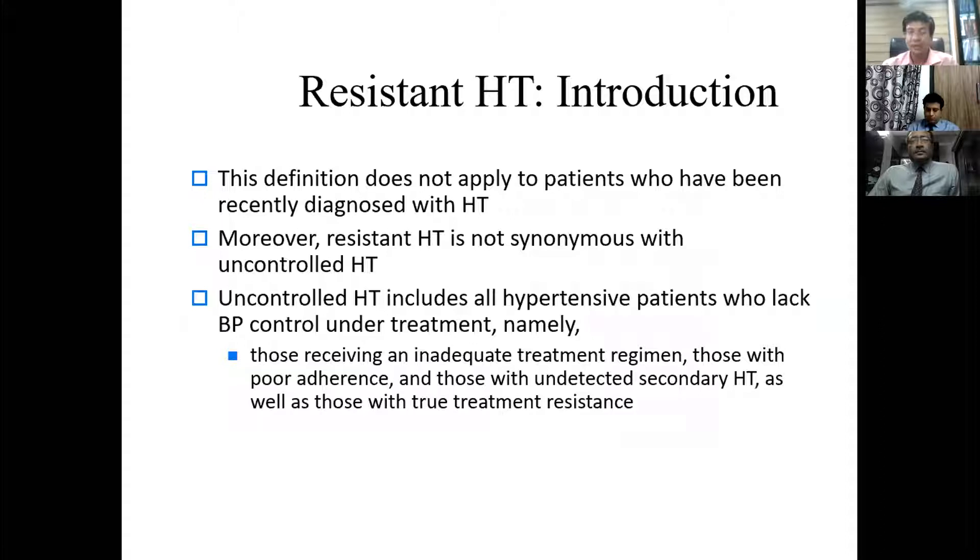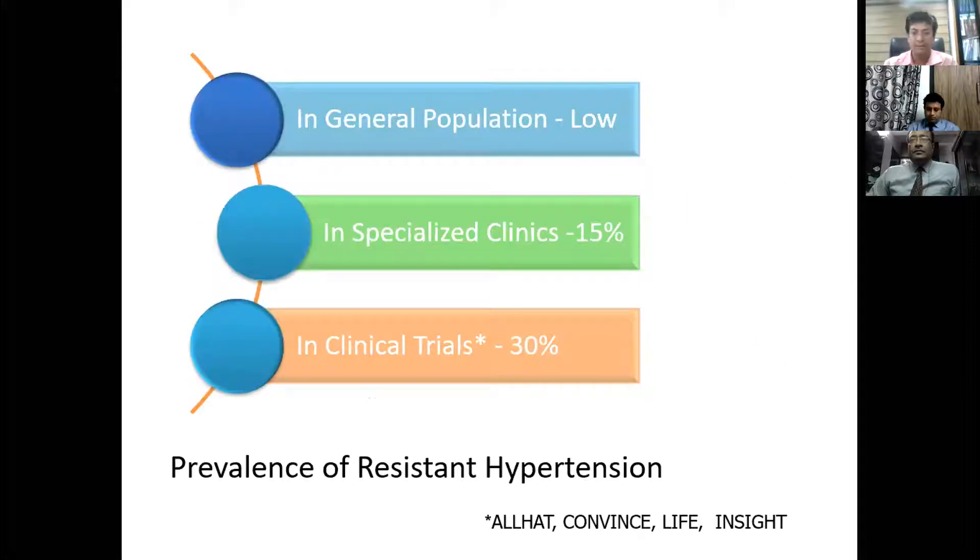This definition does not apply to patients recently diagnosed with hypertension. Resistant hypertension is not synonymous with uncontrolled hypertension. Uncontrolled hypertension includes patients receiving inadequate treatment, having poor adherence, having undetected secondary hypertension, or true treatment resistance. In the general population, prevalence of resistant hypertension is low; however, in specialized nephrology clinics, up to 15% may have resistant hypertension. In clinical trials, up to 30% of patients had resistant hypertension.